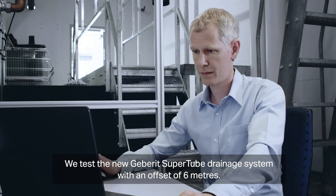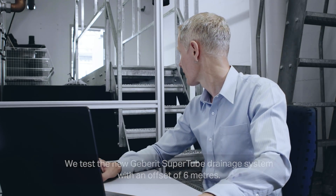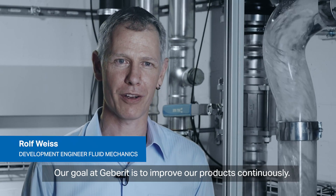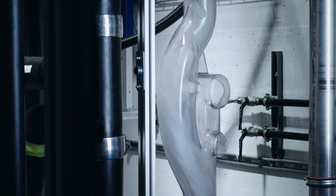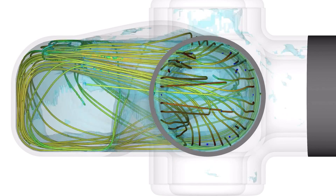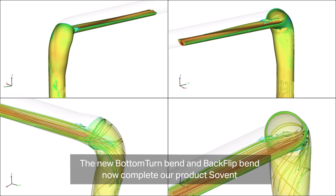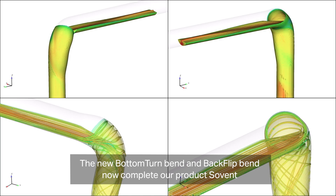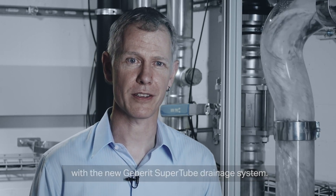We test the new GearBrit SuperCube drainage system with an offset of 6 meters. Our goal at GearBrit is to improve our products continuously. We launched our product Sovent in a new optimized version. The new bottom turn band and backflip bands now complete our product Sovent as part of the new GearBrit SuperCube drainage system.